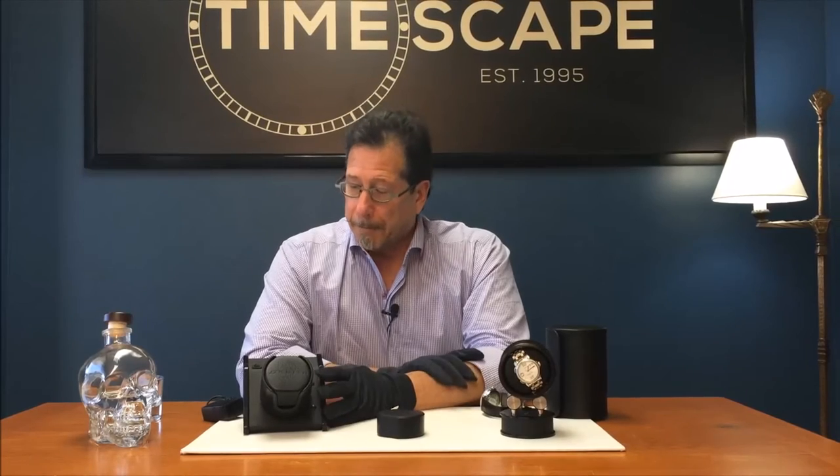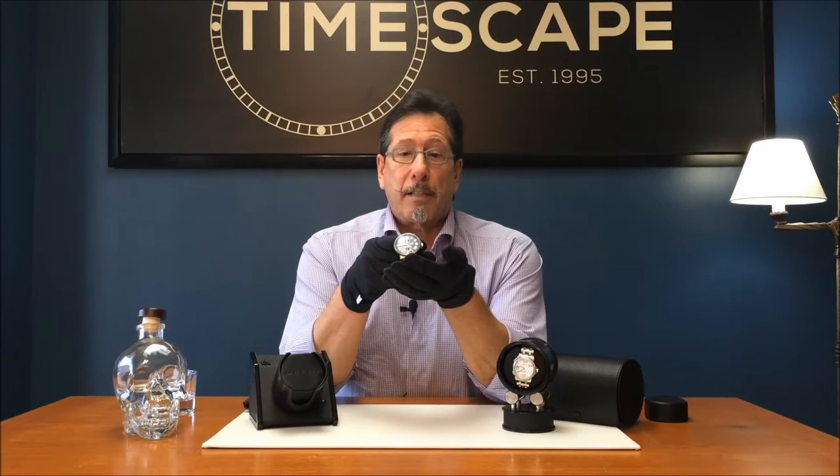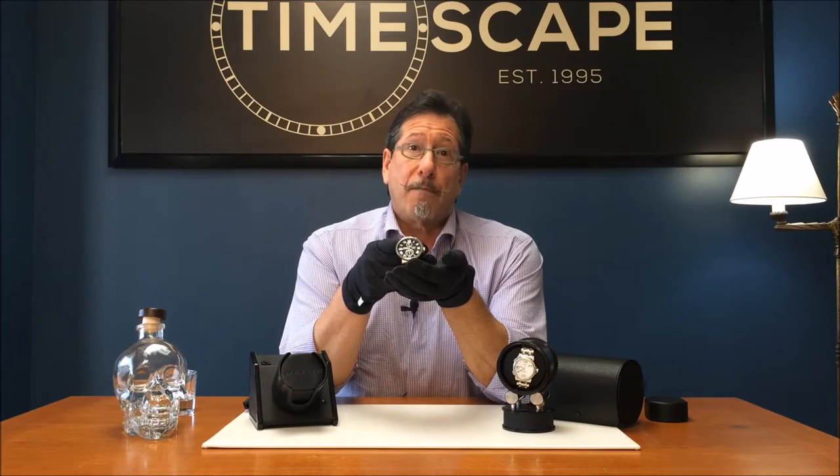Watch winders take care of that by keeping the watch wound over the weekend. So comes Monday morning, you put your watch back on, you have the right time and the right date. This is my watch, the Ulysse Nardin Maxi Marine Chronometer, which is 43 millimeters.